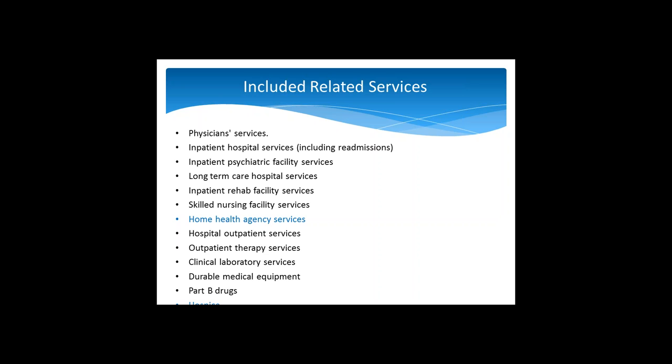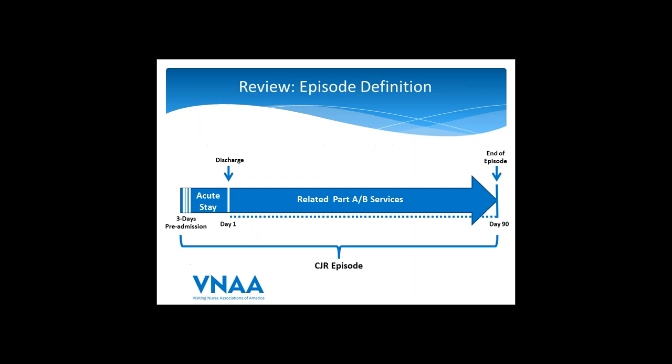Here's a graphic representation of the episode definition. You have your acute care stay. Note the three days pre-admission already wrapped into an IPPS payment for the acute care stay — services related to the procedure provided during the acute care stay. Then you have a discharge, followed by a 90-day period afterwards where all Part A and Part B services are included.